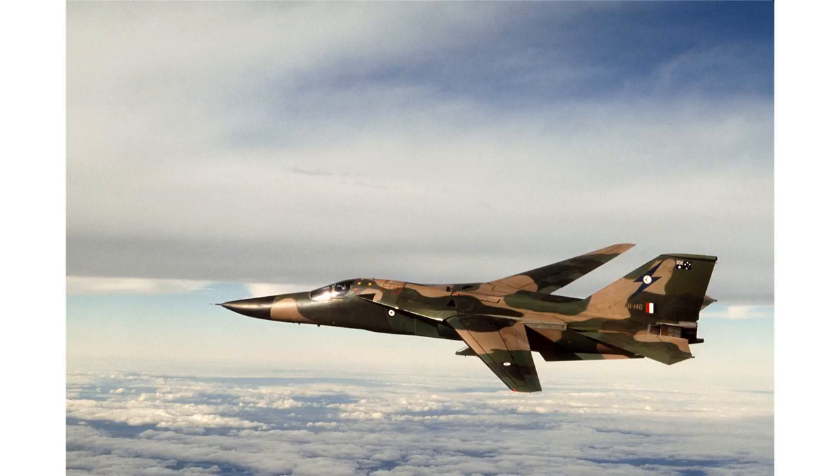Number 82 Wing converted to Avro Lincolns during 1948. In October 1952, when Lincolns flew observation flights as part of Operation Hurricane — the first British atomic test in Australia — Number 3 AD was responsible for handling under-wing canisters used to collect radioactive particles. The RAAF's first jet bomber, the English Electric Canberra, began replacing the Lincoln in December 1953. Number 3 AD was responsible for deep maintenance of the Canberra, which involved stripping aircraft back to their components. This process was generally required every five years and could take up to a year to complete. The depot also performed deep maintenance on the CAC Beaufighter during its service with the RAAF.